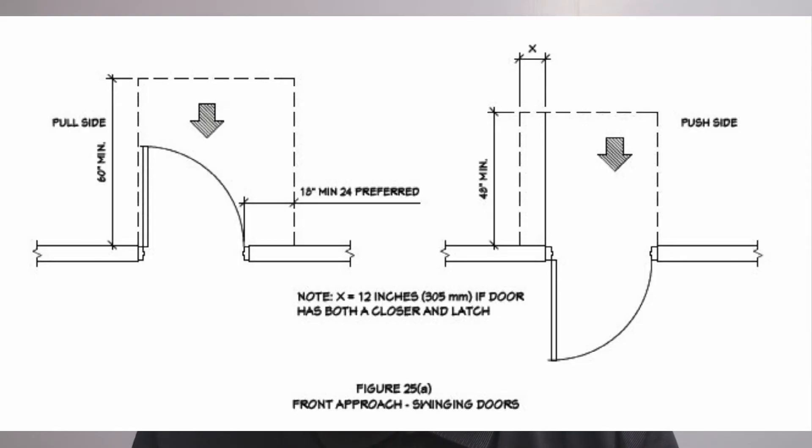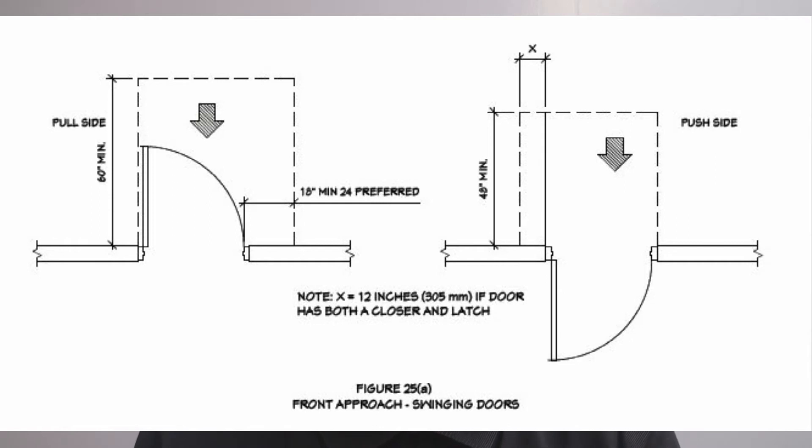Aside from these conditions, there are also many ADA rules pertaining to doors. There are space requirements for every door, including available space for approaching the door from both sides at every angle. There are also distance requirements from the door to the nearby walls.